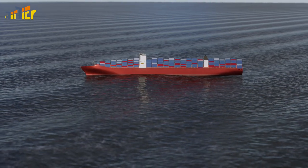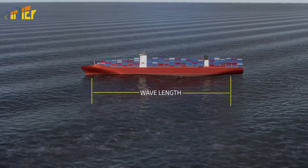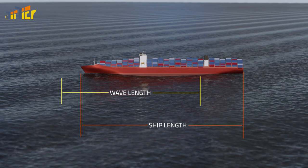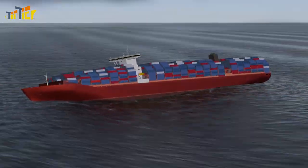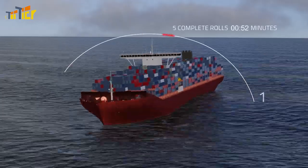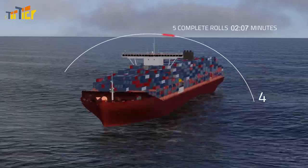Second, the wavelength. Determine the distance between two wave crests in relation to the length of the ship. Third, the ship's roll period. Use a stopwatch to time five complete rolls, then divide the total time by five.